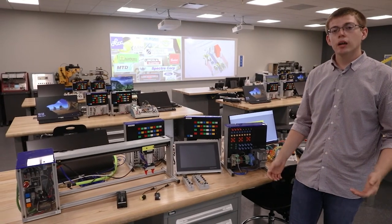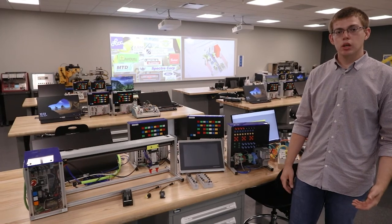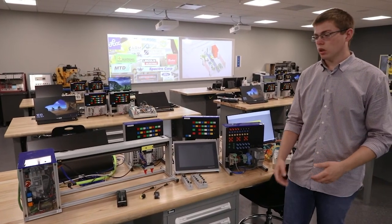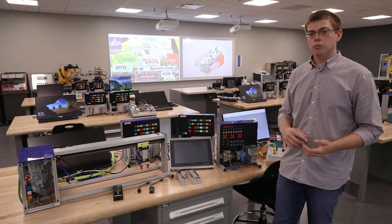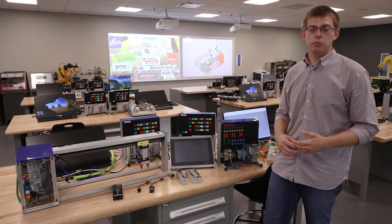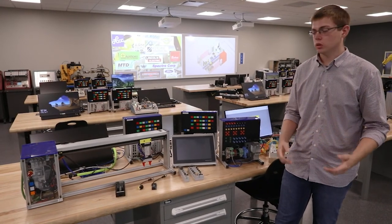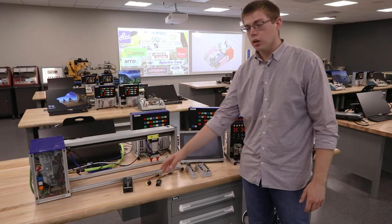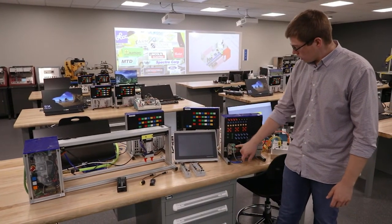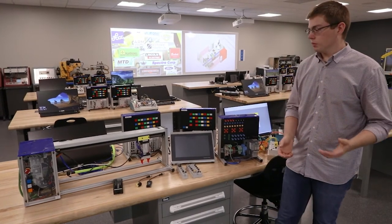In work cell interfacing, students learn how to wire and set up the communications between all the peripheral devices and automation cells — sensors, networked IO, robot-to-robot communications, and robot-to-PLC communications. They learn how to integrate it all into one system, including wiring various sensors, relays, and PLCs.